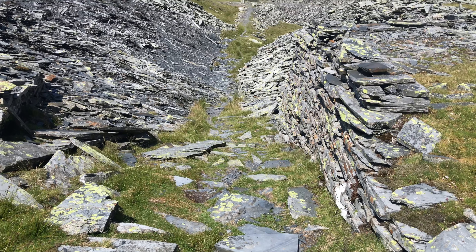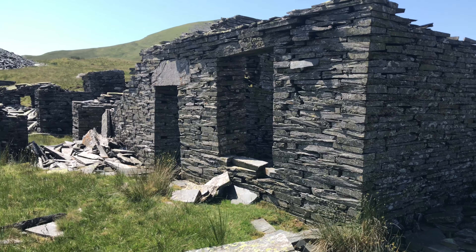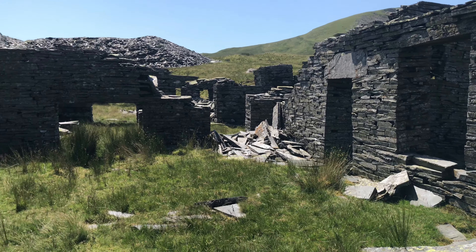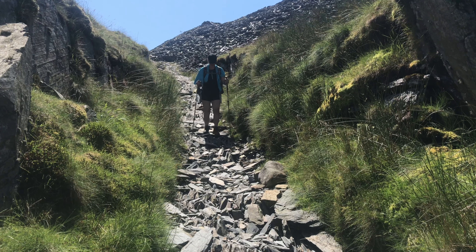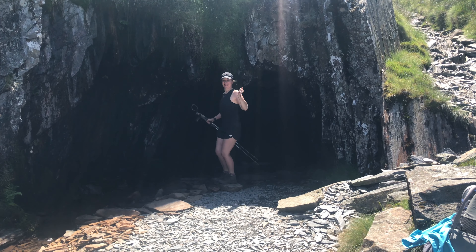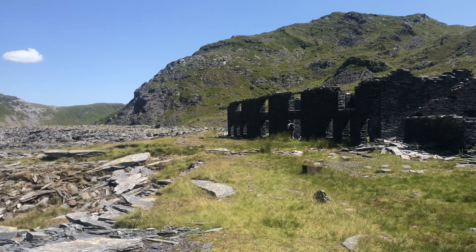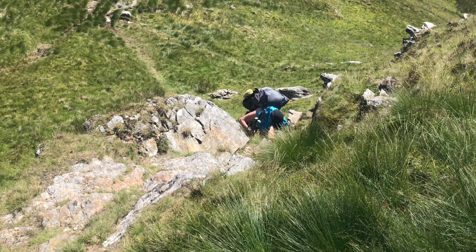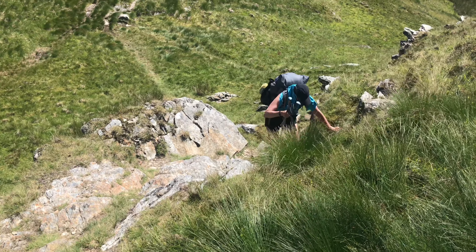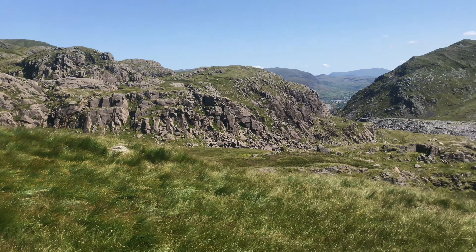It was at this point our path crossed with the Snowdonia Slate Trail, which is another trail I'd love to try sometime. If any of you have done this trail, let me know how you got on in the comments. We were around 450 metres up, so still had a way to go to reach the highest peak today at 689 metres.